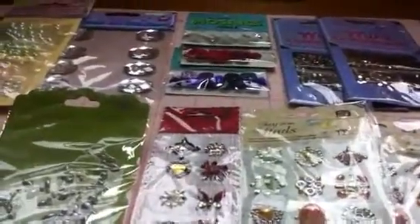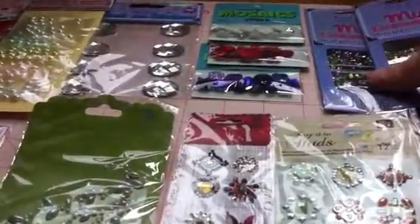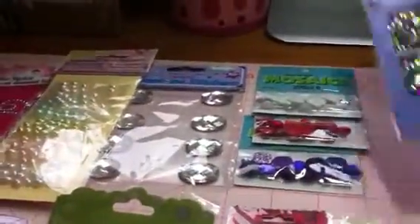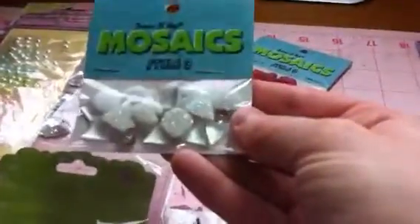You're going to get one pack of the Recollection pearls — these are really cute. You're going to get one pack of the mini gemstones; these ones are in earth tones. You're also going to get one of the more flashy colors — these are like iridescent almost.